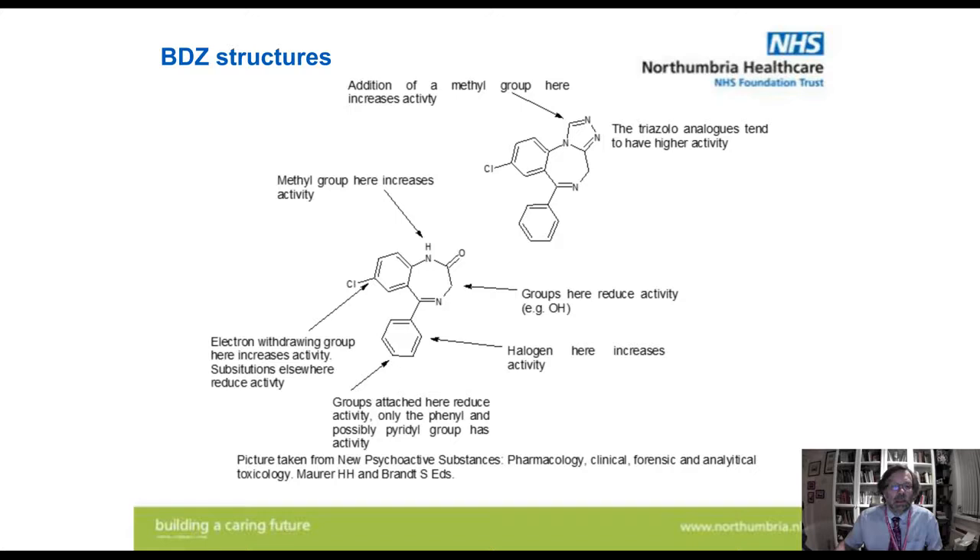Moving on to benzodiazepine structures — I've taken this picture from a very good book by Hans Maurer and Simon Brandt, which I really do recommend, as it goes through all the different classes of novel psychoactives. Here's your typical benzodiazepine structure — basically diazepam. But you can see you can add groups to the molecule which will affect its activity quite widely. Towards the top of the screen, you've got the structure of a triazolo derivative benzodiazepine, like alprazolam. These tend to have higher activities, and again you can modify them further. So from the basic structure, you've got a large number of different molecules you can make.